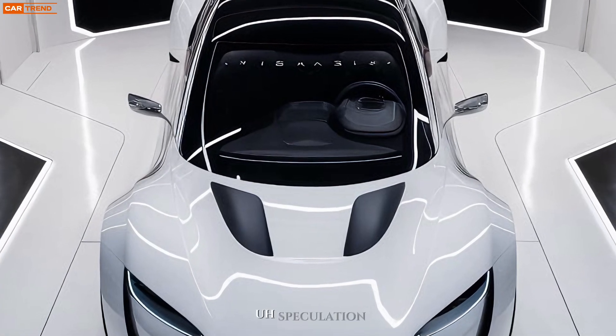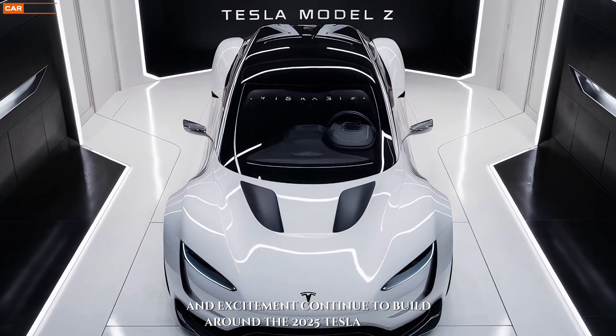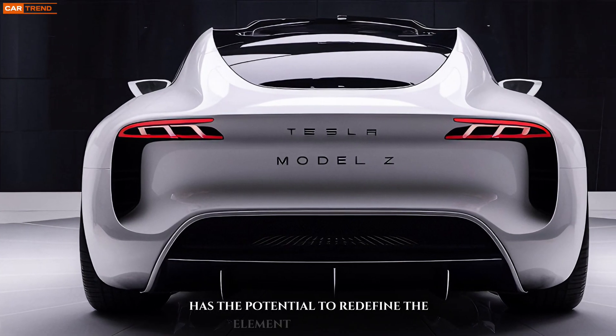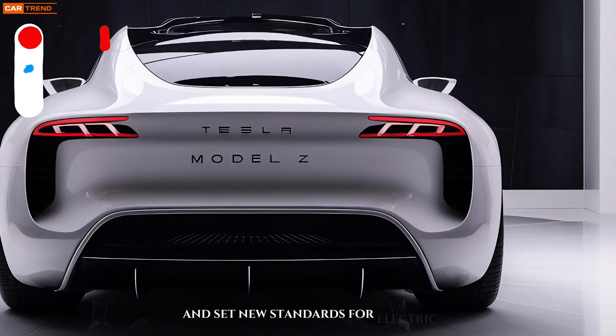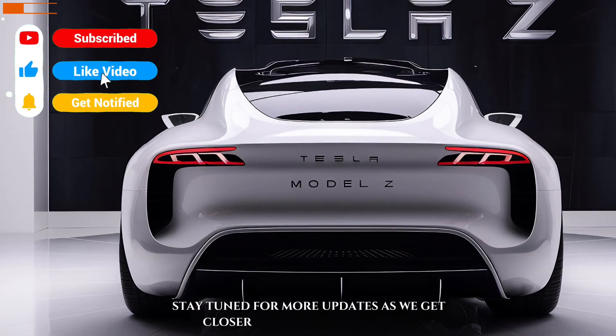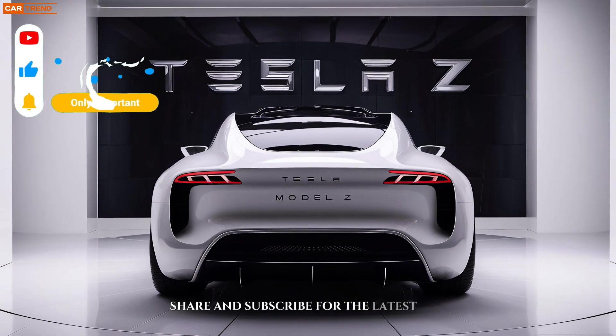speculation and excitement continue to build around the 2025 Tesla Model Z. It's a vehicle that has the potential to redefine the automotive landscape and set new standards for electric performance and luxury. Stay tuned for more updates as we get closer to the official launch, and remember to like, share, and subscribe for the latest in automotive news.